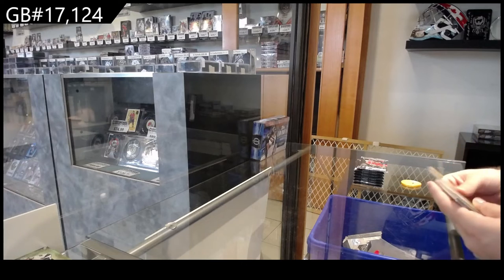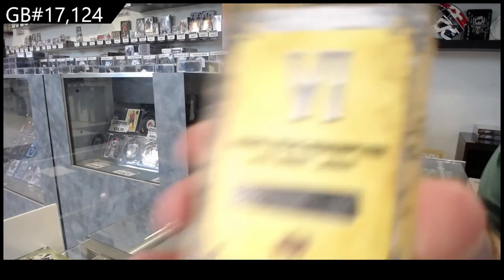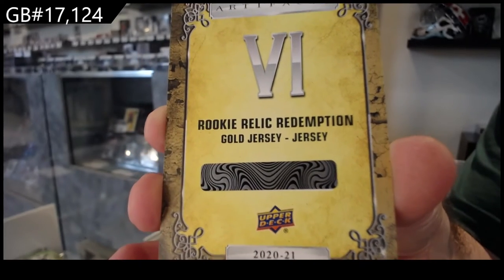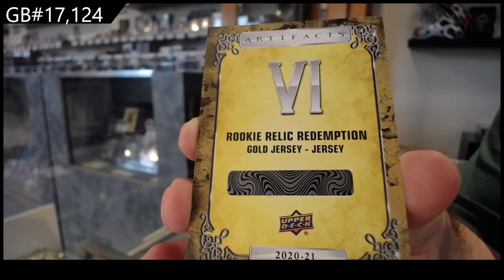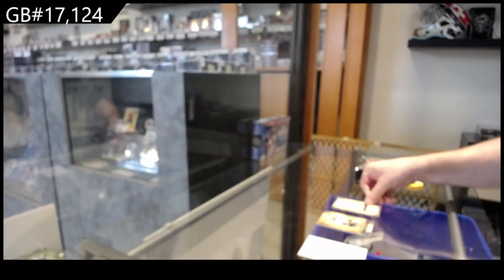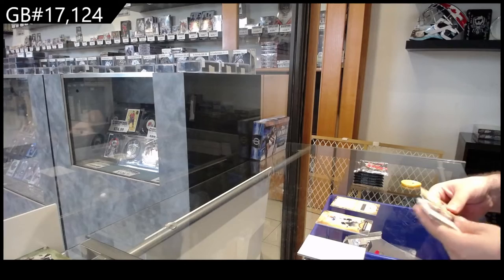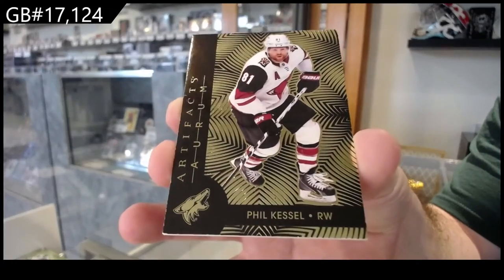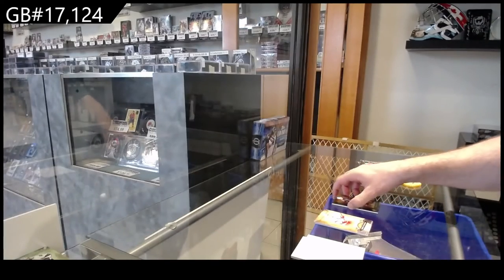No complaining there for hockey viewers. We've got a Rookie Relic Redemption, gold dual jersey, new metal, six. It looks like that would be Sorokin for the Islanders. That ain't too shabby. Sorokin for the Islanders. We've got an Aurum — Phil the Thrill Castle.